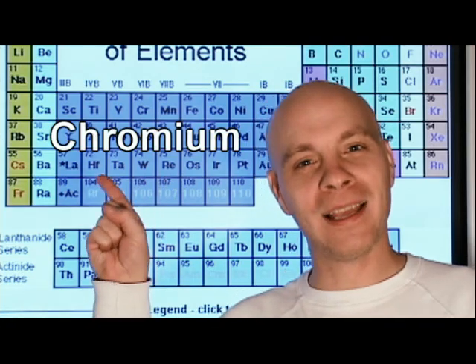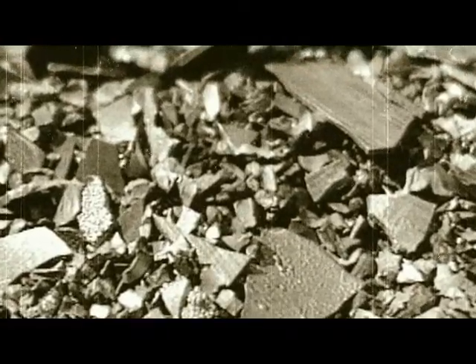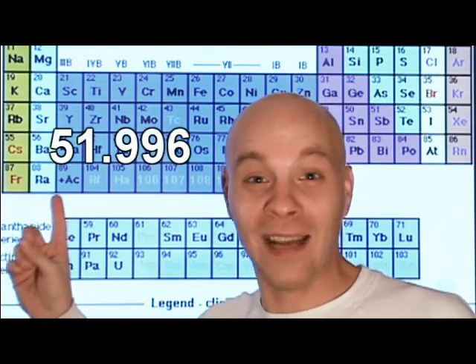Well, hello again. We're here today to talk about chromium. It's the 24th element on the periodic table and it was discovered in 1797 by a guy whose name I can't pronounce. In 1798 he discovered that he was able to obtain metallic chromium by simply heating chromium oxide in a charcoal oven. Its atomic weight is 51.996 and its symbol is capital C, little r. It's chromium. Follow me.